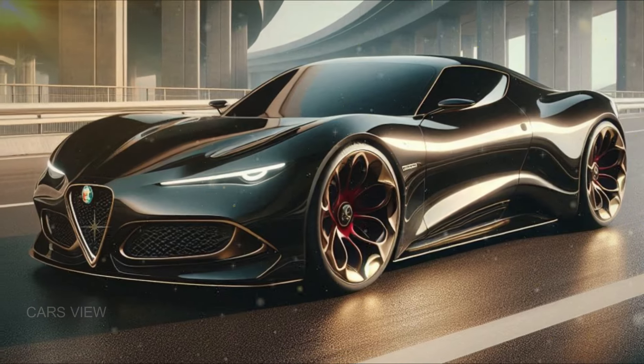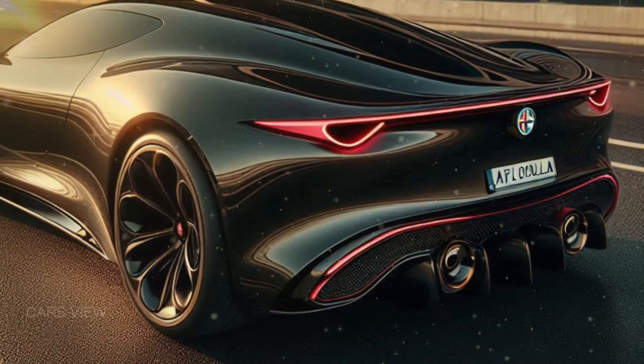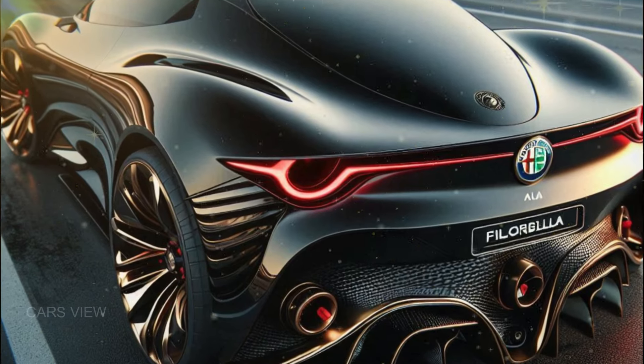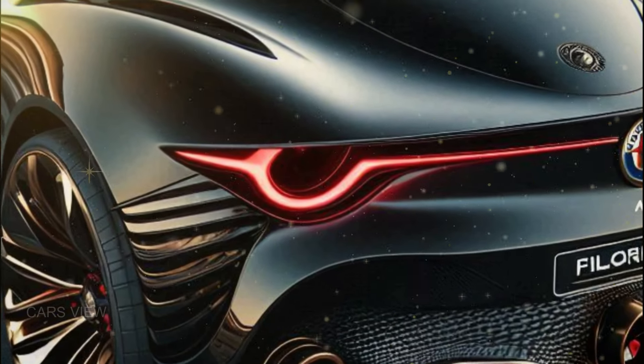The rear is just as striking. Twin exhausts, sleek tail lights, and a pronounced rear diffuser give it a race-inspired look while still maintaining that Italian refinement. This is a car designed to turn heads whether you're cruising or standing at a red light.